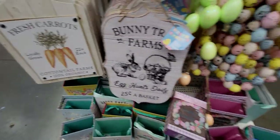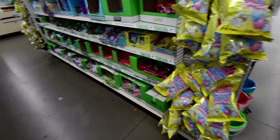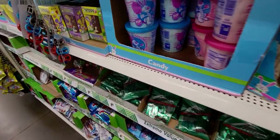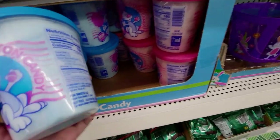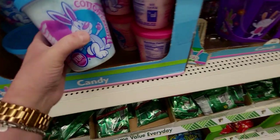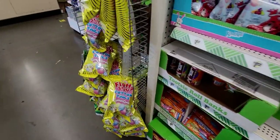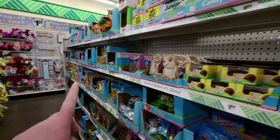There's so much to see since I've been here last. They have Easter candy down here - Peeps, cotton candy, so many goodies. And the whole next aisle is candy too.